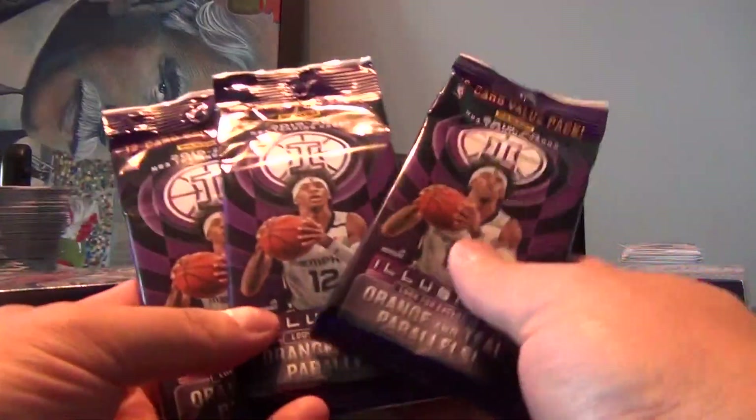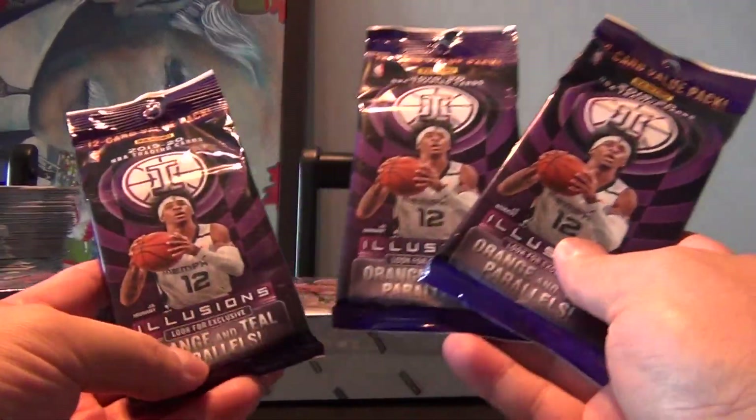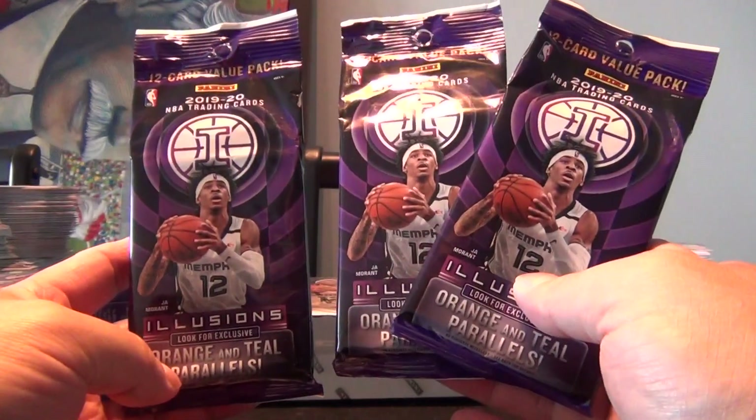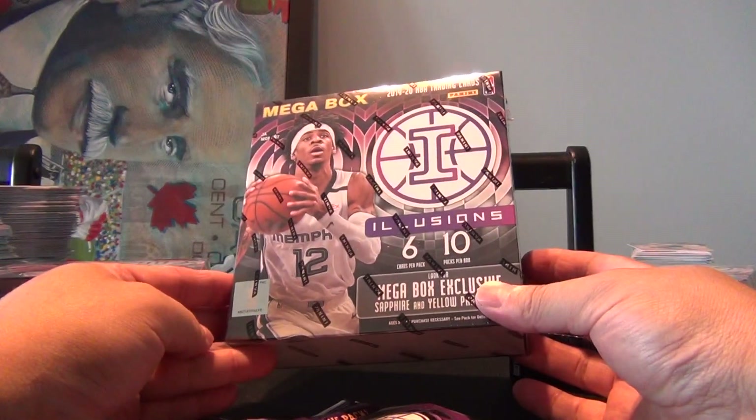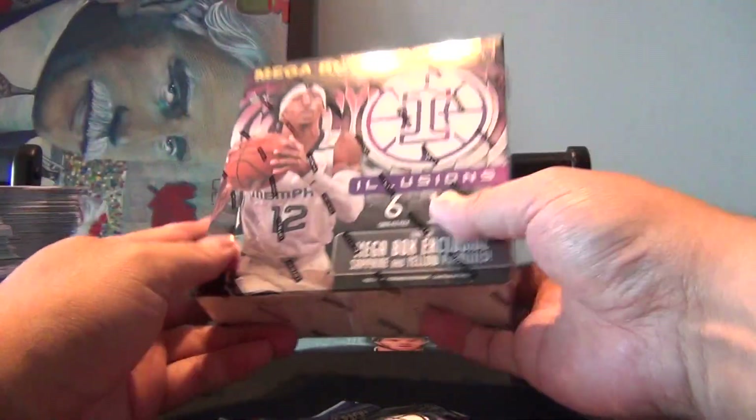Welcome back to my channel everyone. I stopped by the local Walmart and they just started loading up the Illusions 1919/20 basketball — brand new set that's come out. Ended up picking a mega box out of here: six packs, ten packs per box, cost me $72 Canadian for that.